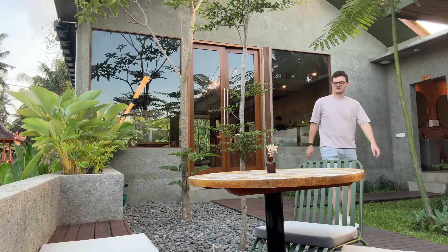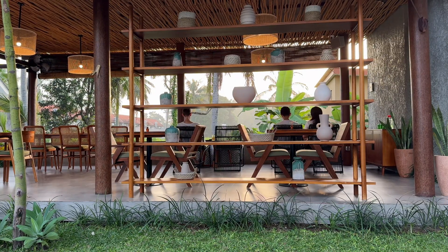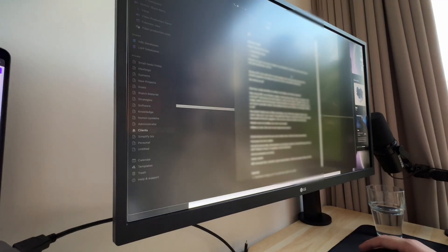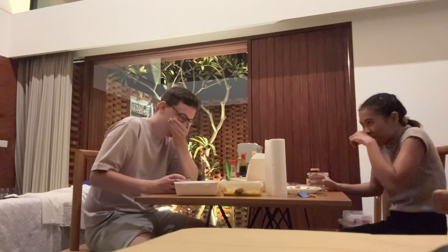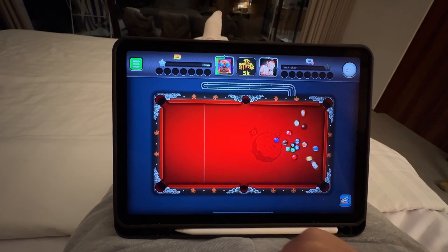The sunset was so beautiful, but I still wanted to get some work done, so we got back home and I did some more work. Then finally it was time for dinner and some relaxation — I ended the day playing my favorite game on the iPad, which is pool.